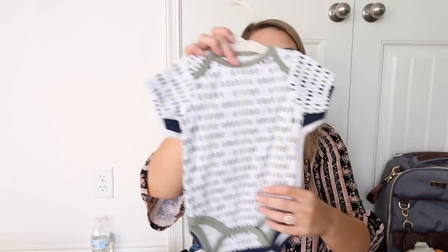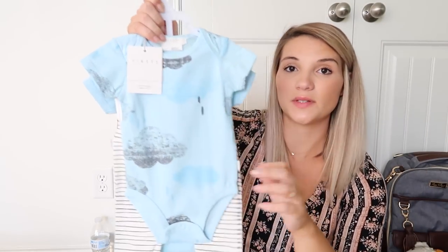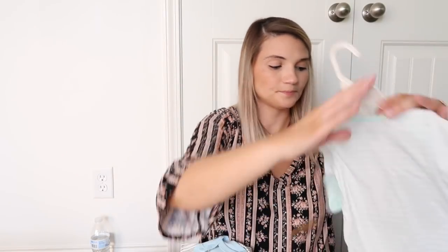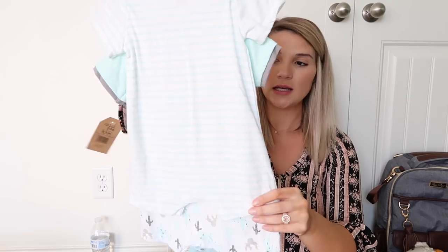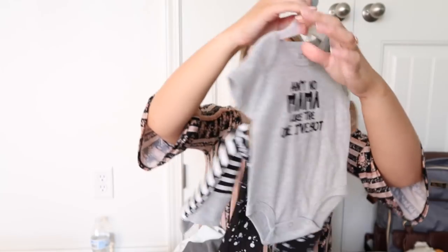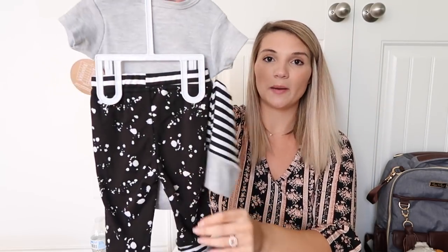Now we're into the three-to-six month stuff. Here are some more basic onesies from TJ Maxx, and then another little outfit in that same super stretchy brand from TJ Maxx. There are also little rompers from TJ Maxx for the summer. David picked out a little Under Armour onesie — he wears Under Armour shirts all the time, so we got that for him in six to nine months. And this is one of the first outfits I bought — it says 'Ain't No Mama Like the One I Got' and comes with a little hat and a cute little pair of pants, from TJ Maxx. Then another set of onesies from Kohl's — a four-pack in nine months, also on sale for $10.